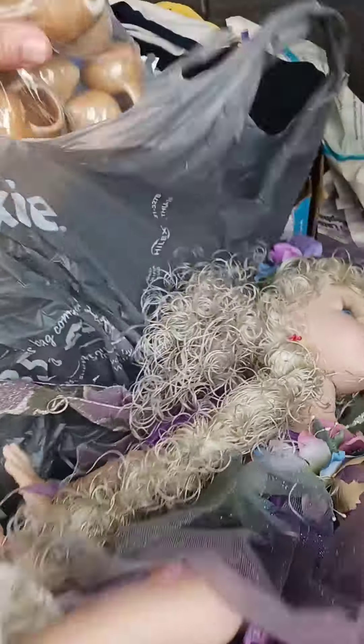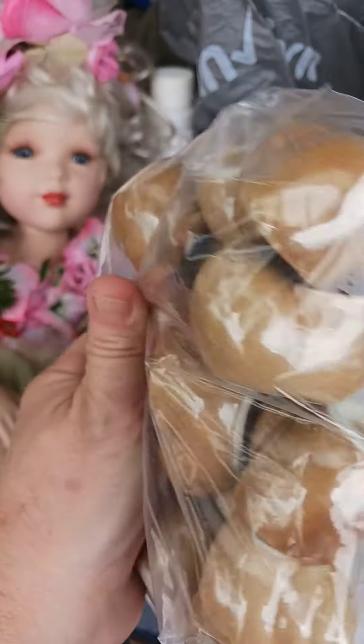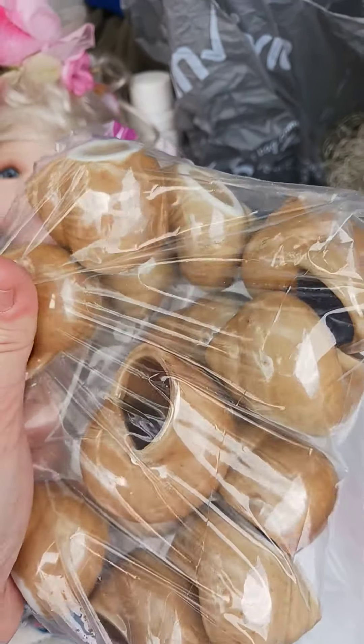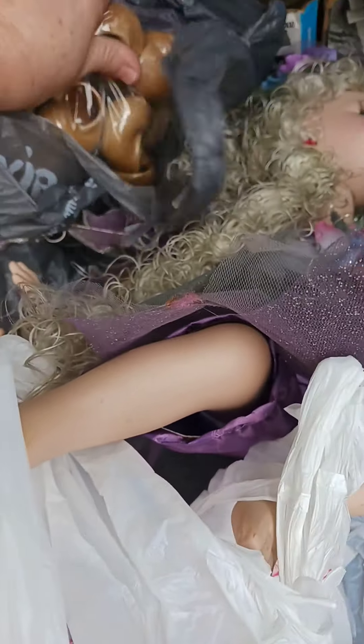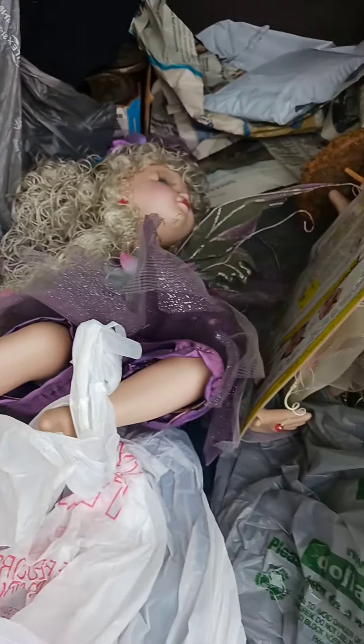And I got all these little shell dishes. Now I'm not sure if these are like supposed to be individual salts or if these are actually for eating escargot. I'm not sure, but there's a ton of them in here and they're ceramic. I figured I'll figure out what they're for anyway. And I think that's all I got today at this store.